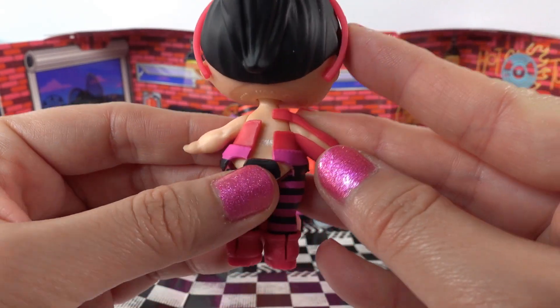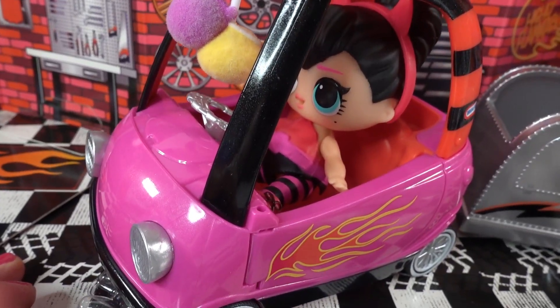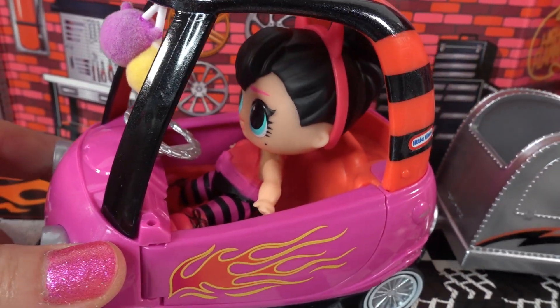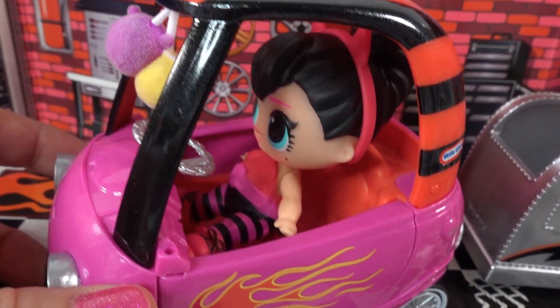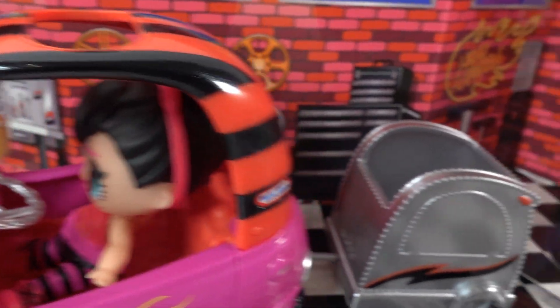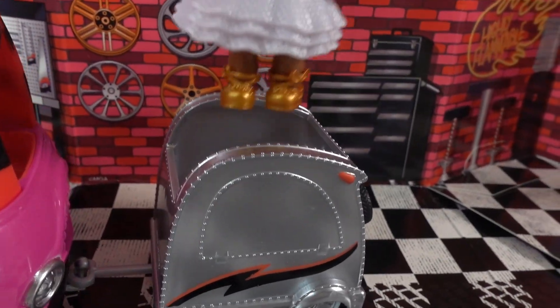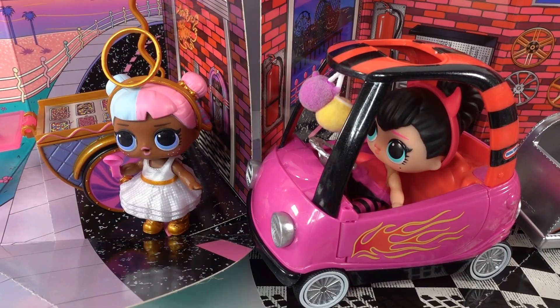Here's Spice all dressed up in her outfit - isn't she cute? Oh my goodness! Let's go ahead and put her in the car. Oh my goodness, what a cutie - look at this! She fits perfectly inside and she matches too. Her bottom is pink just like the car, and her top is black and red just like the car. Back here there is room for some luggage or maybe even a friend.